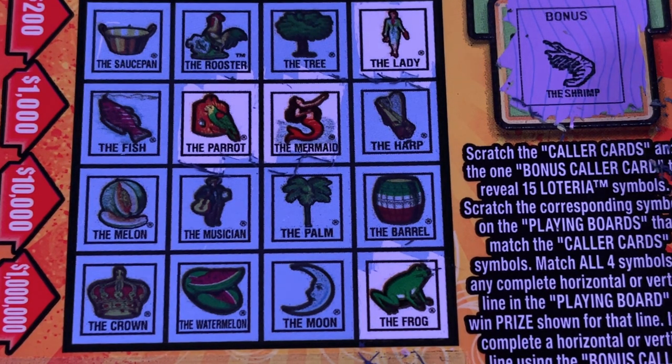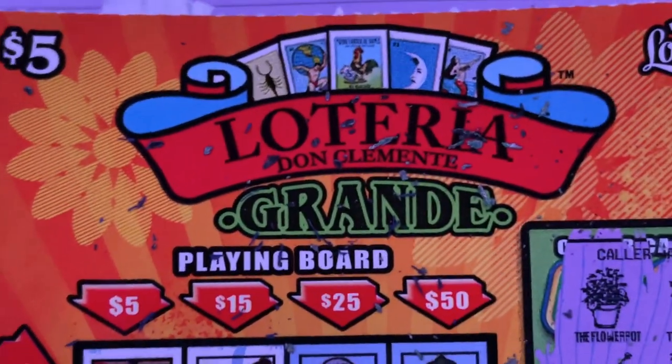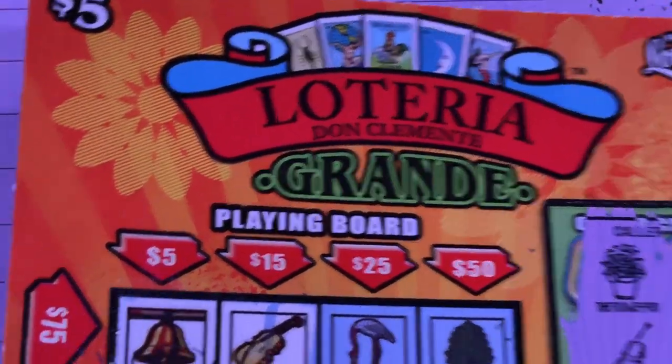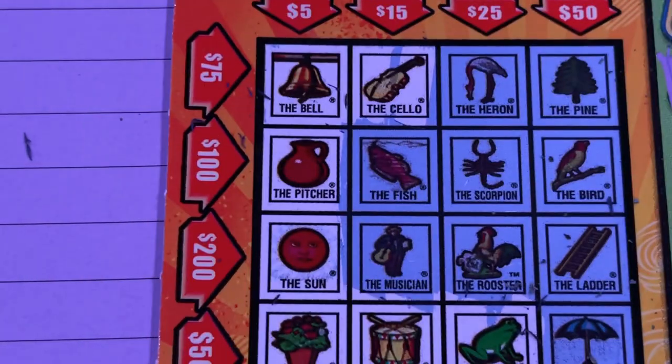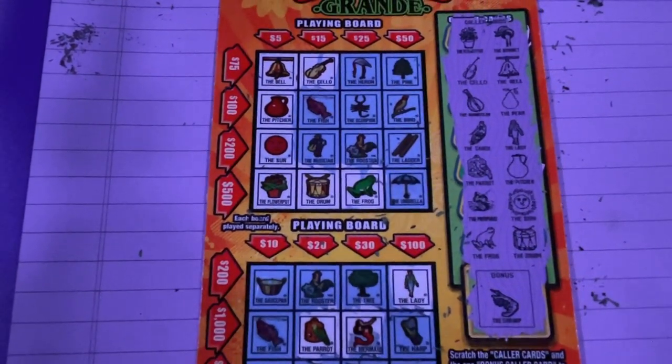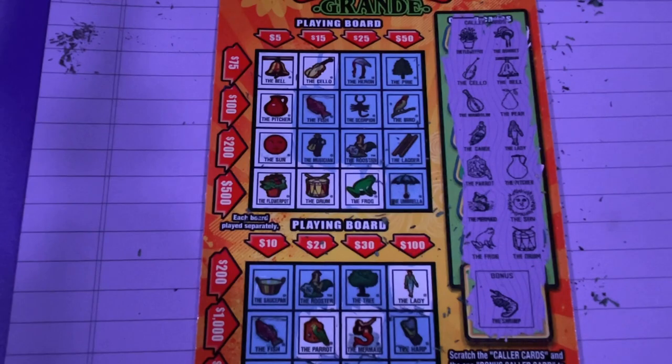But we did get $5 back on this ticket, and that is the ticket price, so we did all right. I hope you're having a great day. I hope you have another winning ticket. Let's go cash in our tickets, buy more tickets. See you tomorrow. Bye-bye.